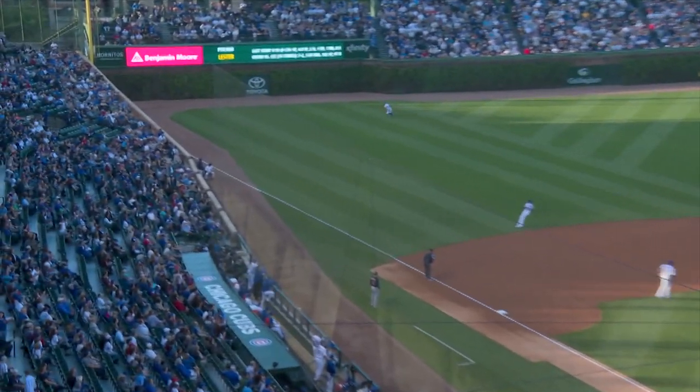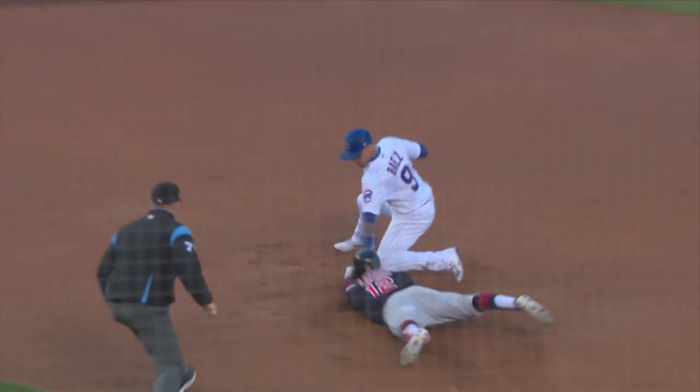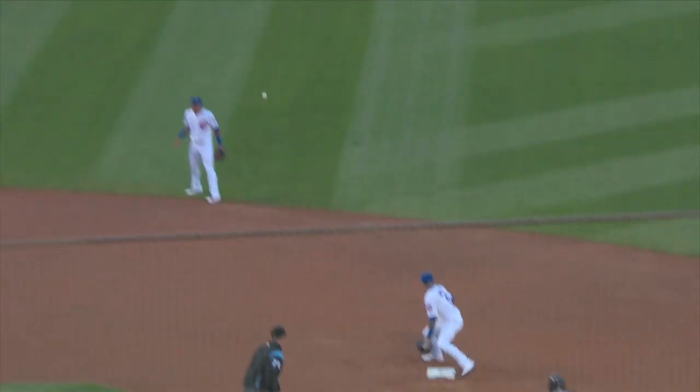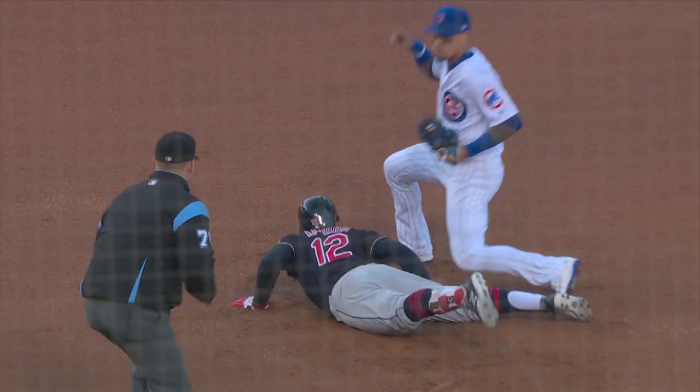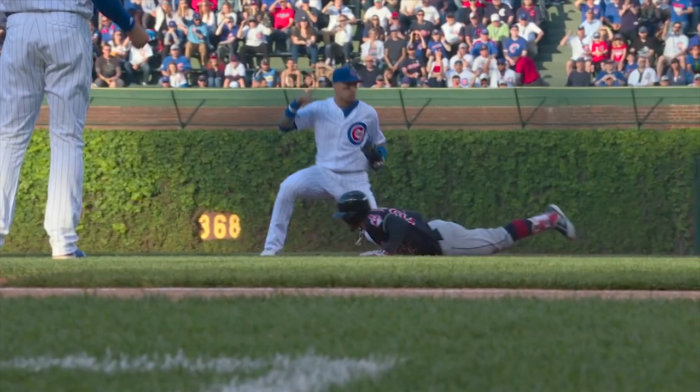This ball is ripped into left for a base hit — it may be extra bases. Lindor is around first, he's headed for second. Schwarber's throw — it's close — and he got him! Beautifully executed in every respect. And Javier Baez is so adept at that — fielding the ball quickly and then getting the tag down in the blink of an eye.